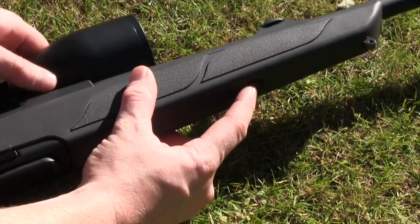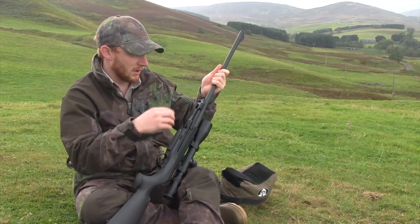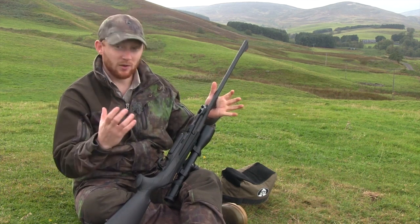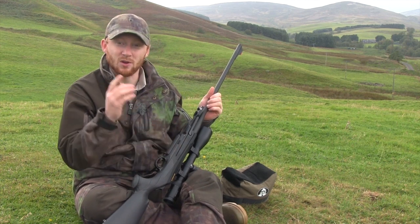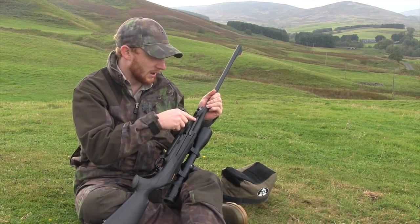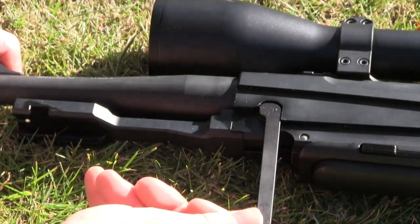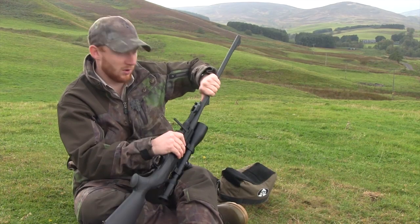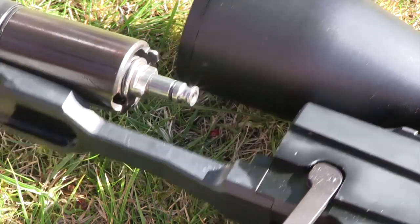Simply depress this button on the full stock and slide it off. Every other switch barrel I've ever used requires some sort of external tool to remove the barrel from the receiver — not so with the Merkle. Simply grab this lever here, lift it up so it's 90 degrees with the action, grab the barrel and receiver with both hands and gently pull. And it comes out just like that.